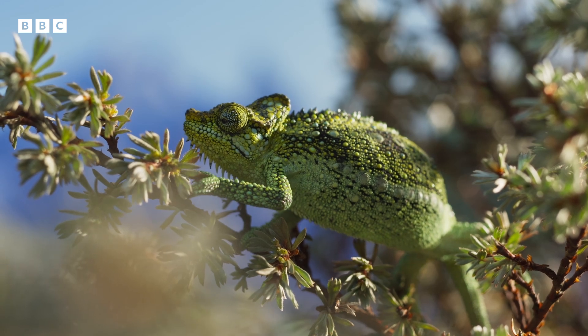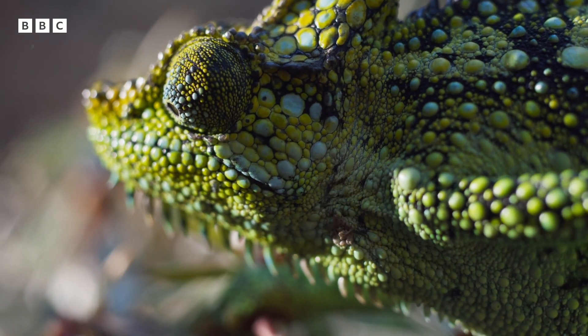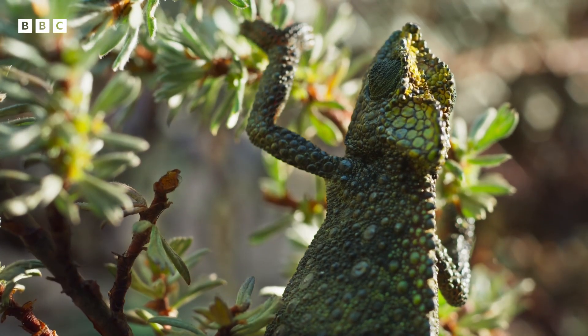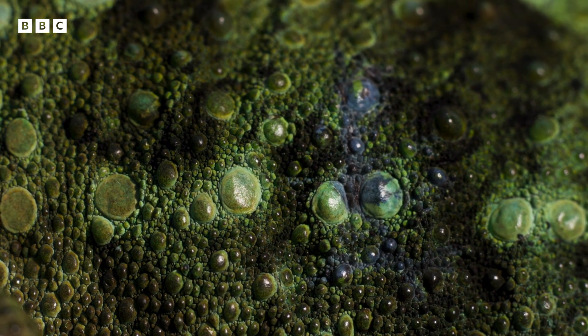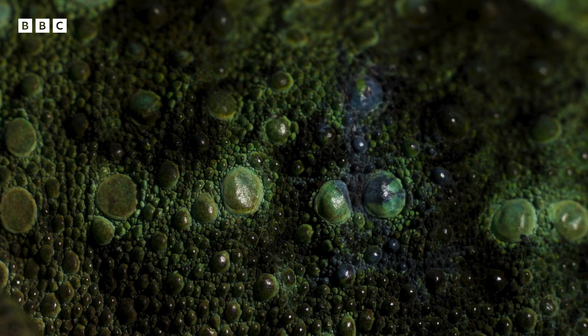With her body temperature still only five degrees Celsius, the chameleon becomes more mobile and climbs up to bask in the sun. Her skin darkens, enabling her to absorb the sun's heat more quickly.